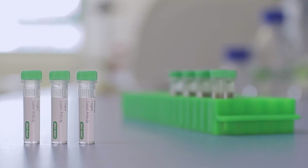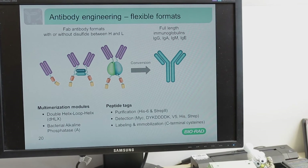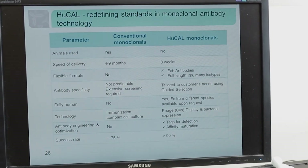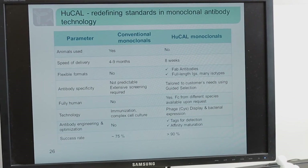We use a proprietary technology called HUCAL, which stands for Human Combinatorial Antibody Library, and this is a vast collection of antibody genes made synthetically. They are cloned into bacteria, so unlike the more traditional way to generate antibodies by immunization, this technology does not use any animals.